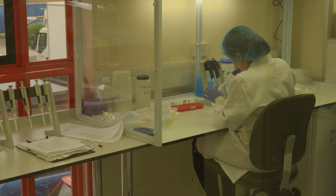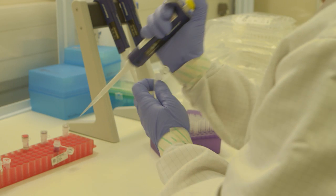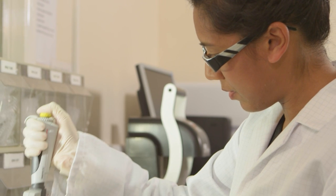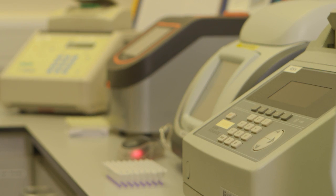Our QC labs also check every lot for DNA and nuclease contaminants and also assure that every product works as specified on customers' instruments.